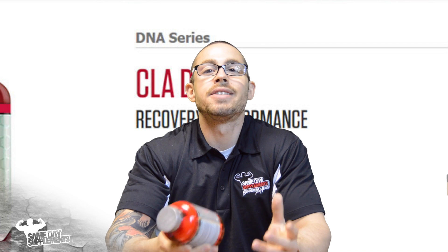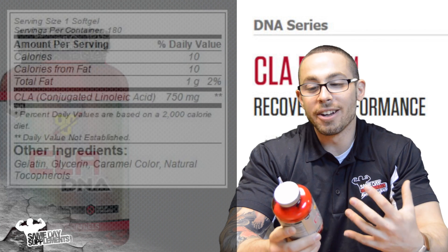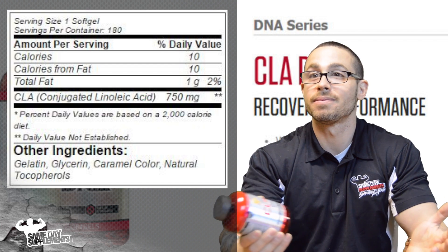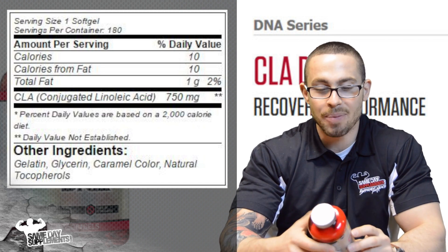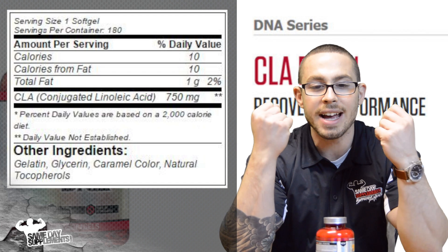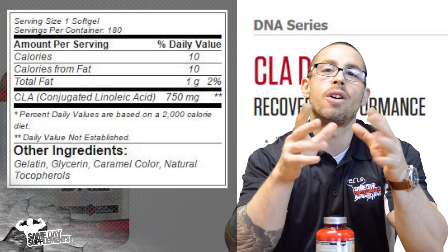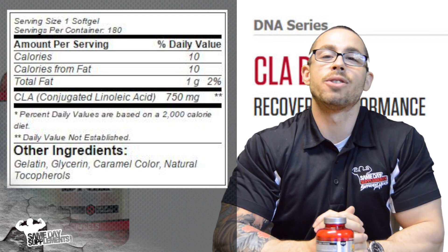So what is it? It's CLA — it literally has nothing else in it but CLA. CLA is a fat, so you'll see one gram of fat coming from, you guessed it, conjugated linoleic acid, aka CLA. CLA is a fatty acid found in dairy products and some meat products, and it's been shown to aid in fat loss when a fat loss regimen — a diet and training plan — is already in place.